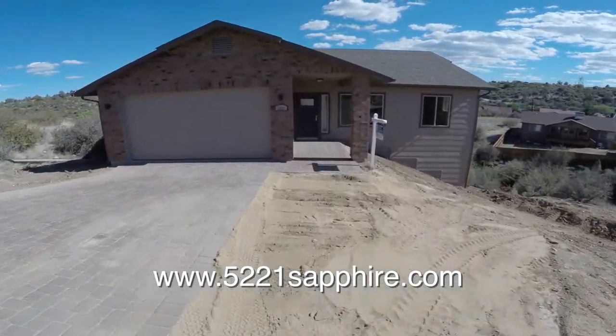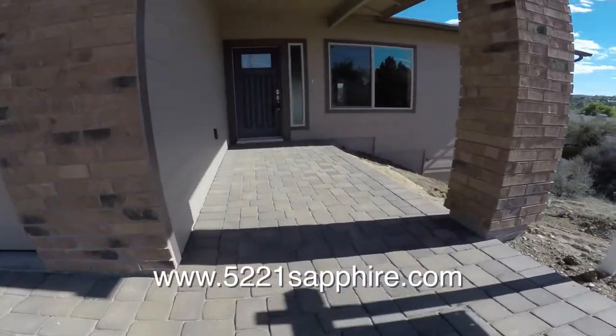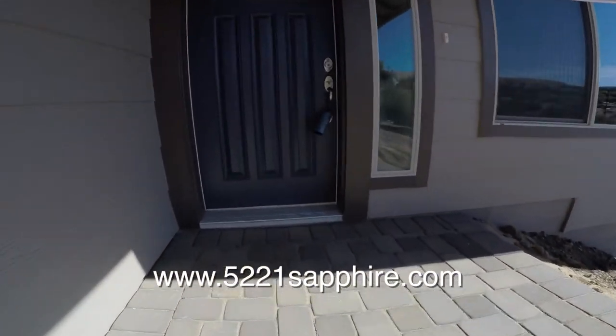Here's the front of the house. The paver driveway is on the left in front of the attached garage. Let's go up on the porch and see the entryway and the front door.